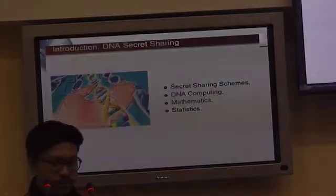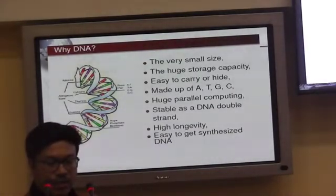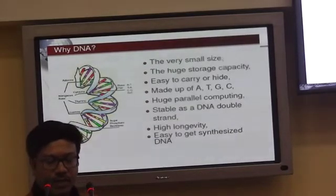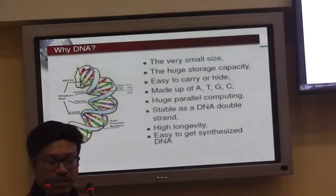DNA has several advantages: very small size, huge storage capacity, easy to carry or hide, made up of bases ATGC, supports huge parallel computing, stable as double-stranded DNA, high longevity, and synthesized DNA is easy to obtain, though it is costly.